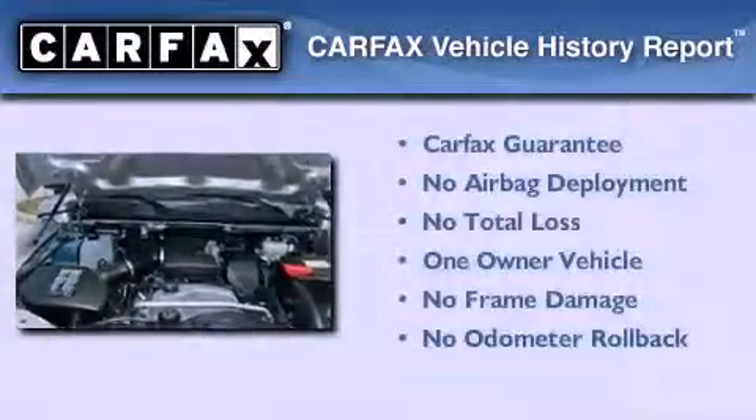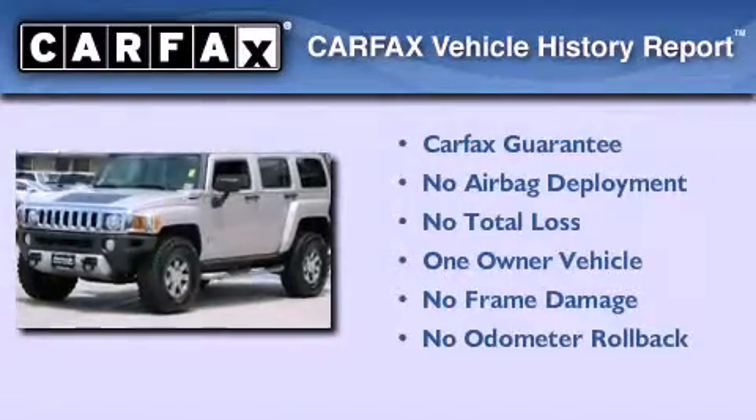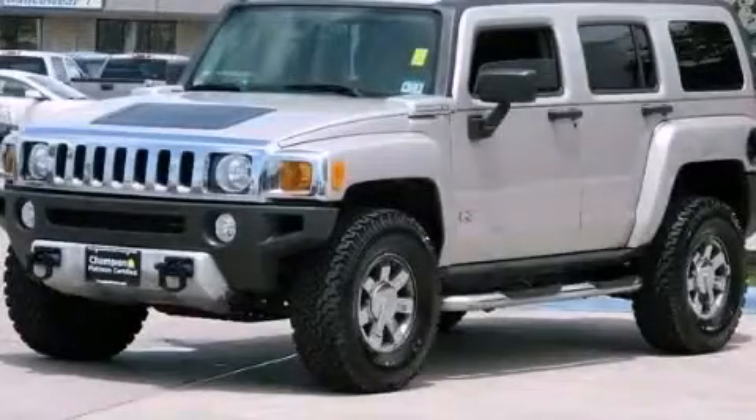This Hummer has had only one owner and it qualifies for the Carfax buy-back guarantee. Please call today to reserve this vehicle for a test drive.